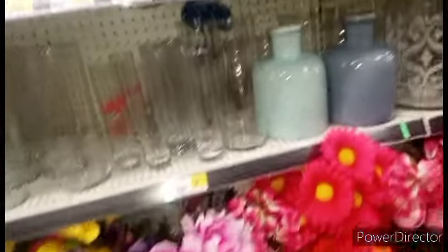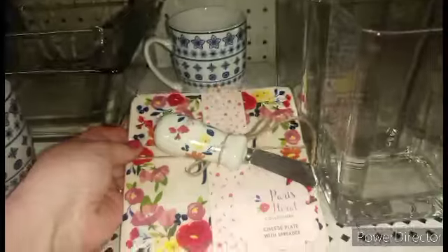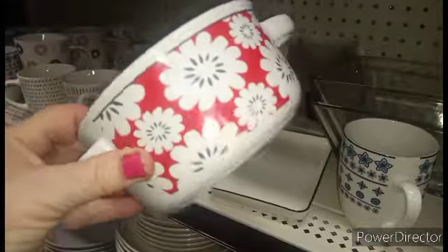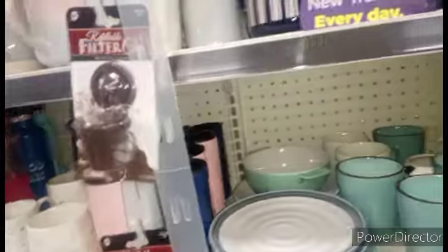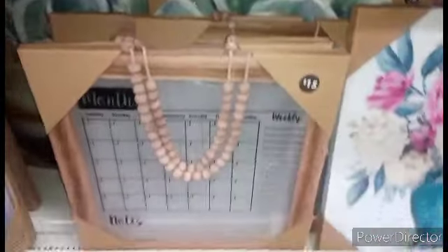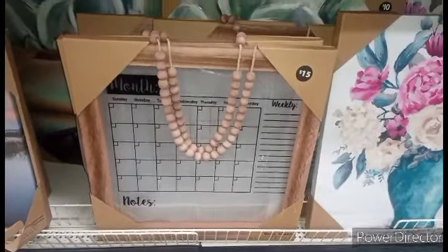Look at all this stuff, guys. This is some beautiful stuff for a Dollar General. Look at this little cheese platter — three dollars. You just got to love you some Dollar General. Some of this decor stuff — I love this big calendar right here. I had to make me a place for this because I really want it.